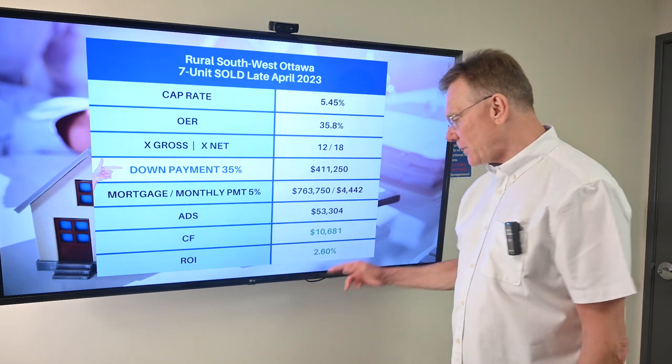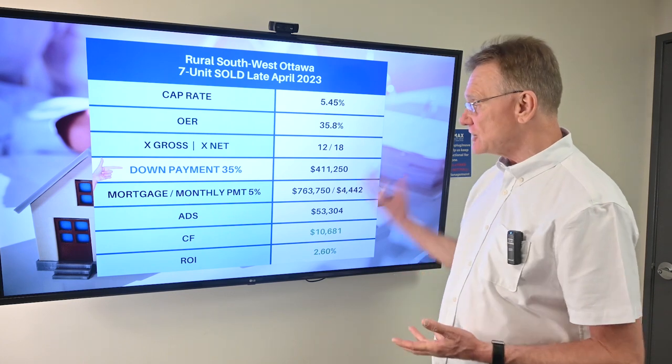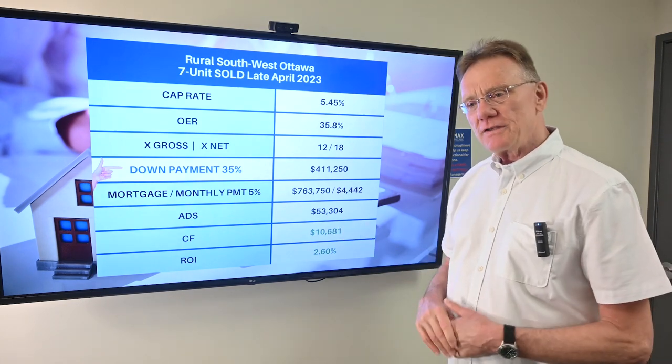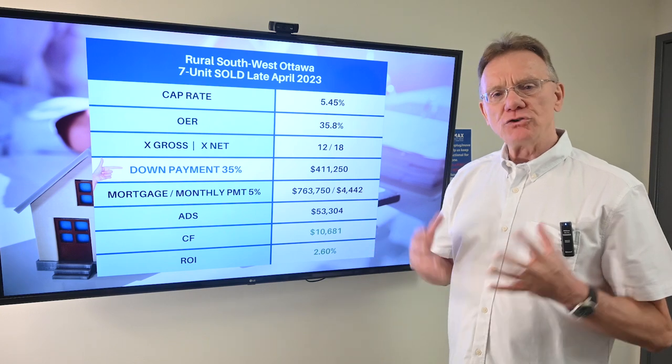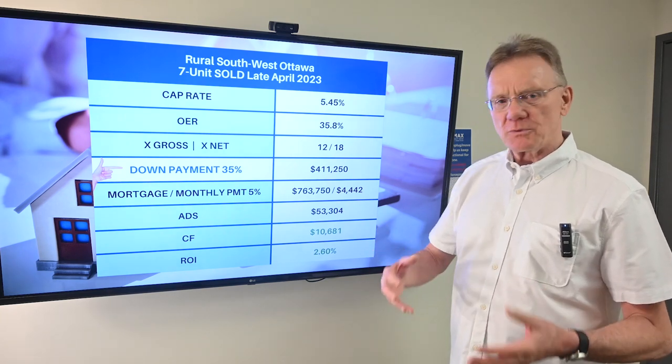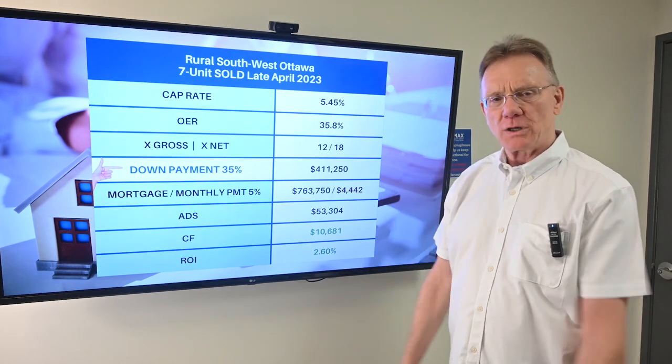The ROI on that is 2.6%, so very interesting that this is actually turning a profit. If you have an interest in purchasing an out-of-town multi-unit investment property, contact us. We've got a great agent who services all of these areas around Ottawa. Thank you for watching.